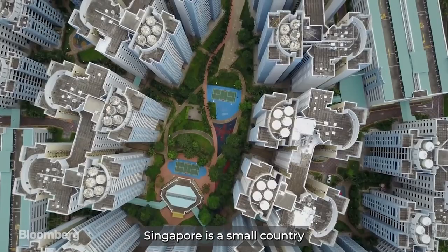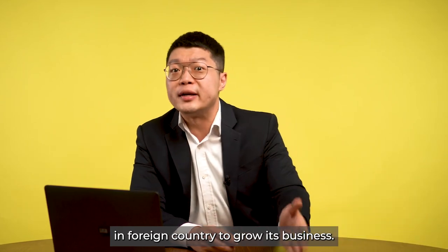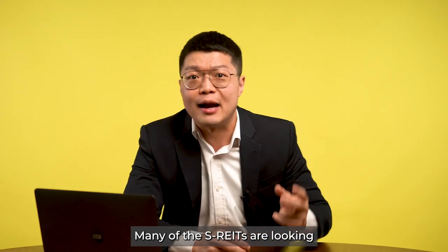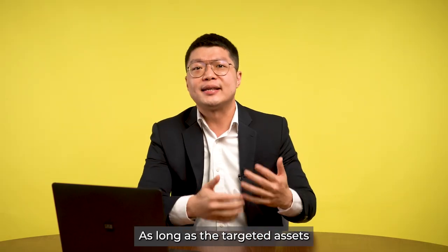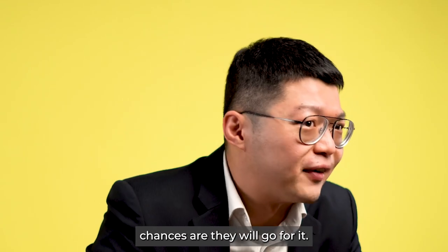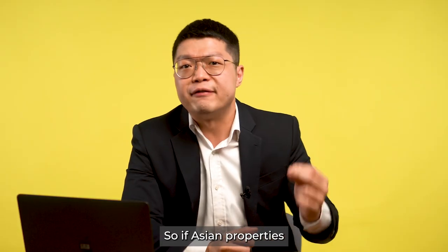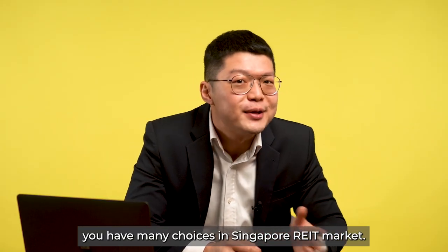Since Singapore is a small country with limited real estate, S-REITs often turn to foreign real estate to grow. For example, CapitaLand Integrated Commercial Trust includes properties in Australia and Germany. Many S-REITs are looking at acquiring overseas properties to drive value in their portfolio, as long as the assets fit their mandate and there is enough funding. There are also S-REITs that focus entirely on overseas properties, such as Manulife US REITs.